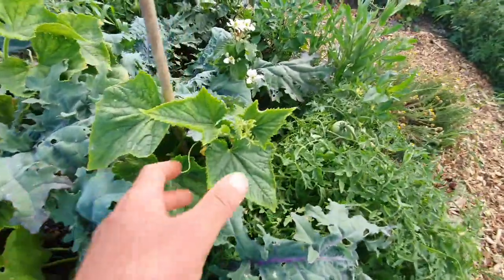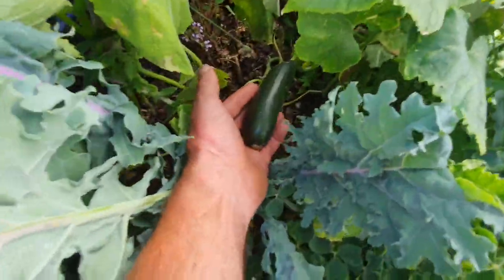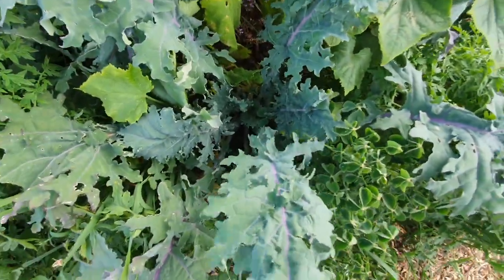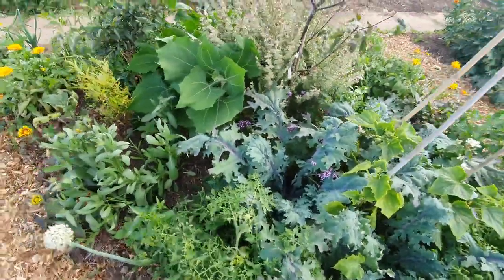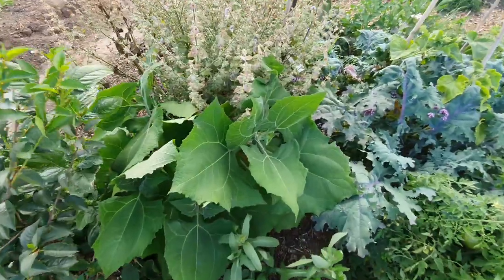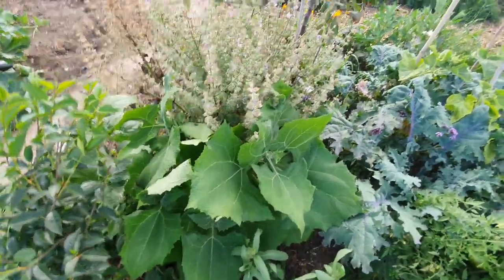We've got cucumbers here — and yes, we have cucumbers. This is the red Russian kale. Then we've got the yacon, which will end up five or six foot tall with little sunflowers on top. This is the one that has the tuberous root that's really sweet.